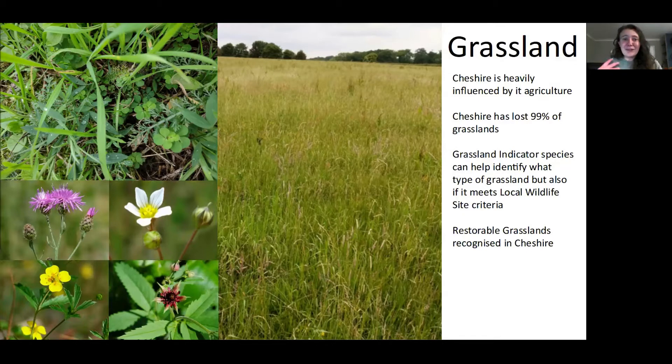Something that we do in Cheshire is we actually recognise restorable grasslands. That's because we've lost so many, and we basically want to identify sites that can be put back into favourable conditions for wildlife. Cheshire Wildlife Trust does a number of projects that are wanting to restore these grasslands to a better quality.